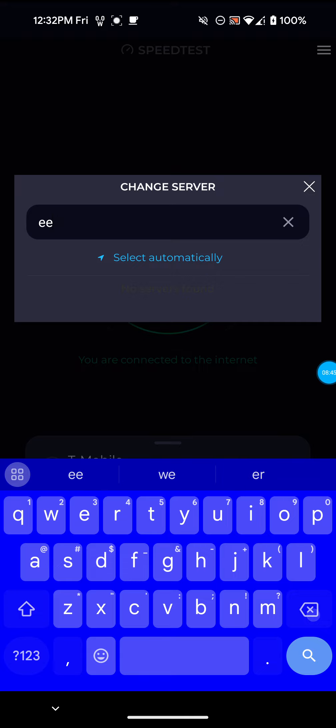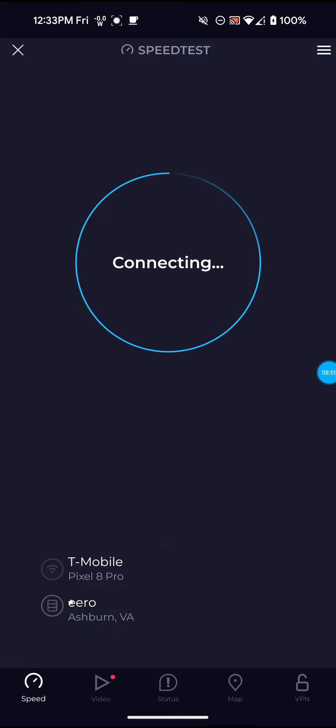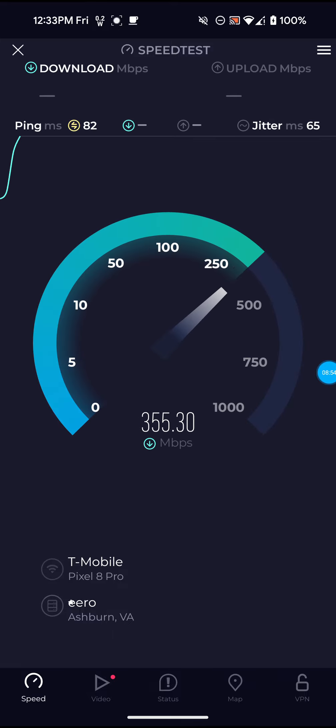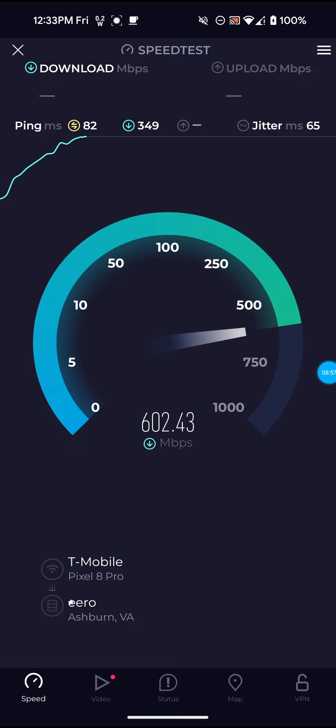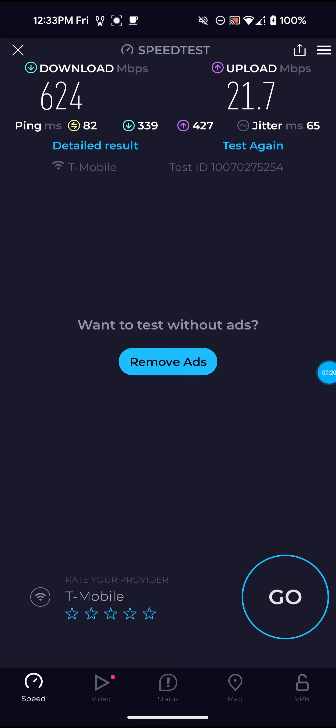I always spell it wrong — I type in too many E's or something. Like I've said, this server always does seem to give me a higher ping, but it also seems to give me better upload speeds. Not bad on that one, especially for the download — 624 for the download, 21.7 for the upload, and 82 ping.